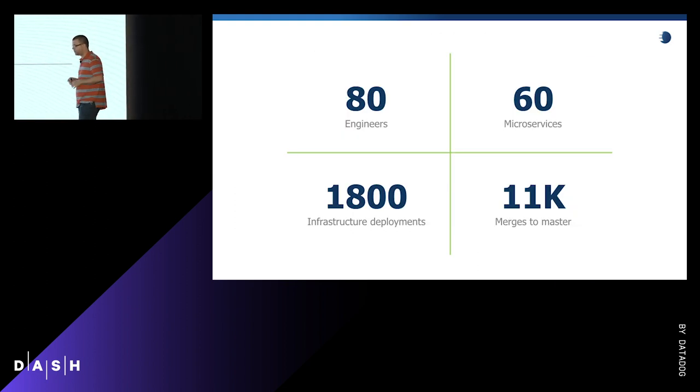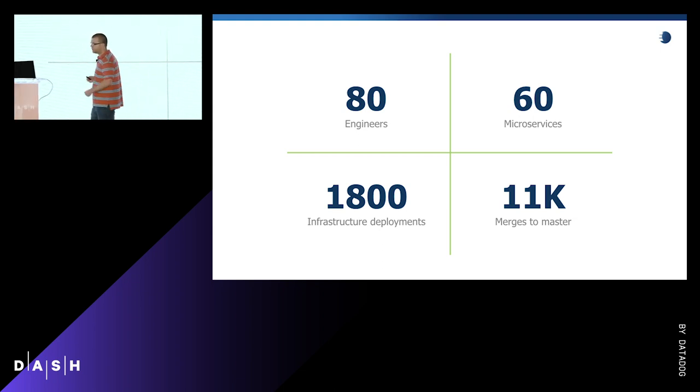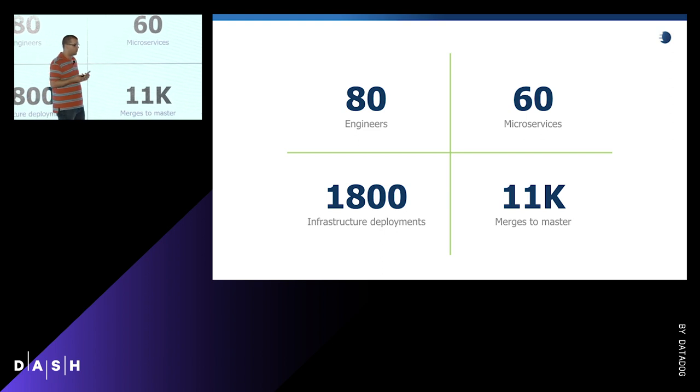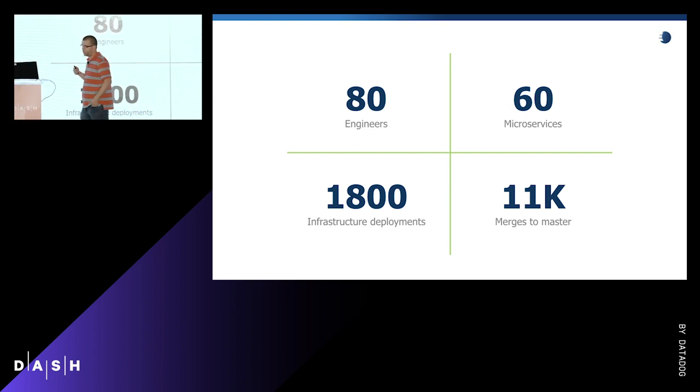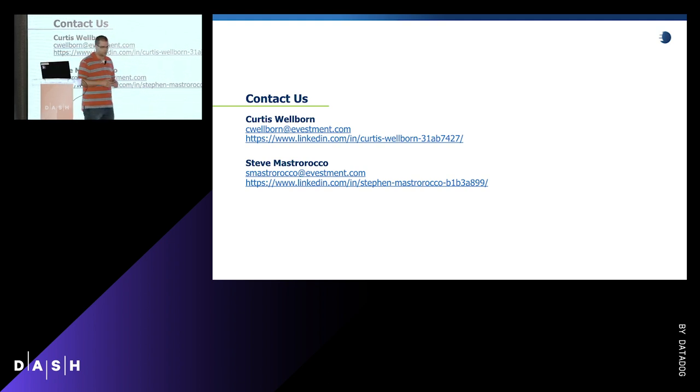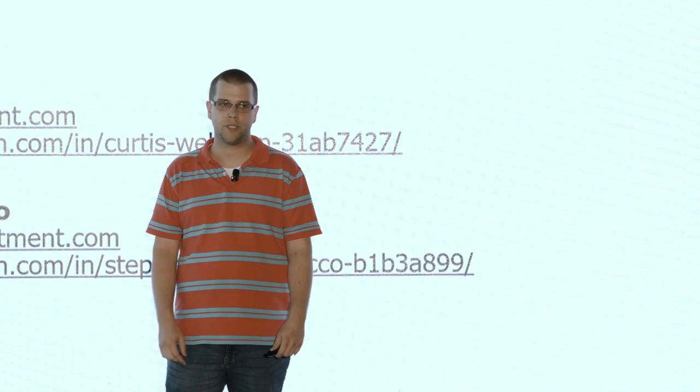All of these practices have enabled our teams to deliver value really fast. We have roughly 80 engineers writing code every day, and since January 1st — about seven months — those teams have spun up roughly 60 microservices and done over 1,800 infrastructure deployments using this Terraform pipeline. Because they're not having to think about how to do all that, they've made over 11,000 merges to master in their application code repos, where every merge is a deployment. The business is getting value faster and faster, and we've still achieved nearly four-nines uptime, exceeding our business SLOs.